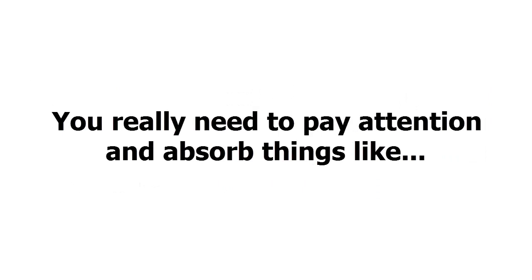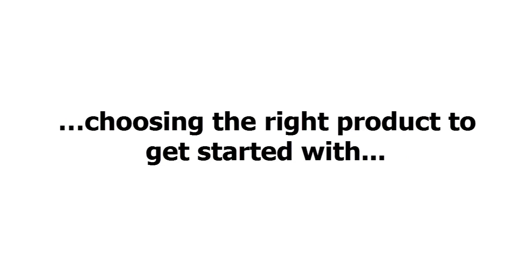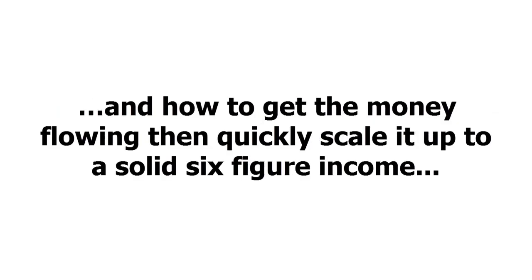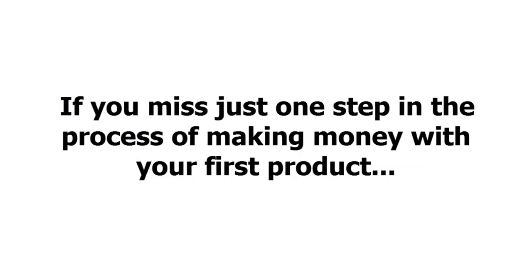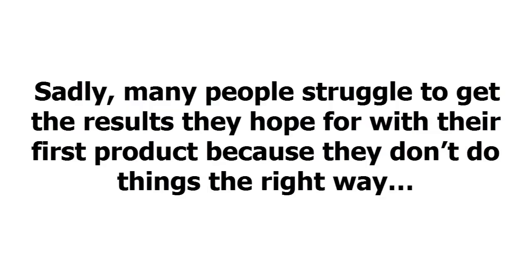You really need to pay attention and absorb things like: getting started with your first product the right way, choosing the right product to get started with, getting everything set up without wasting time and possibly even money, and how to get the money flowing and then quickly scale it up to a solid six-figure income. If you miss just one step in the process of making money with your first product, you could find yourself wasting a ton of time and ultimately making fewer sales and missing out on huge profits. Sadly, many people struggle to get the results they hope for with their first product because they don't do things the right way. Don't let that be you.